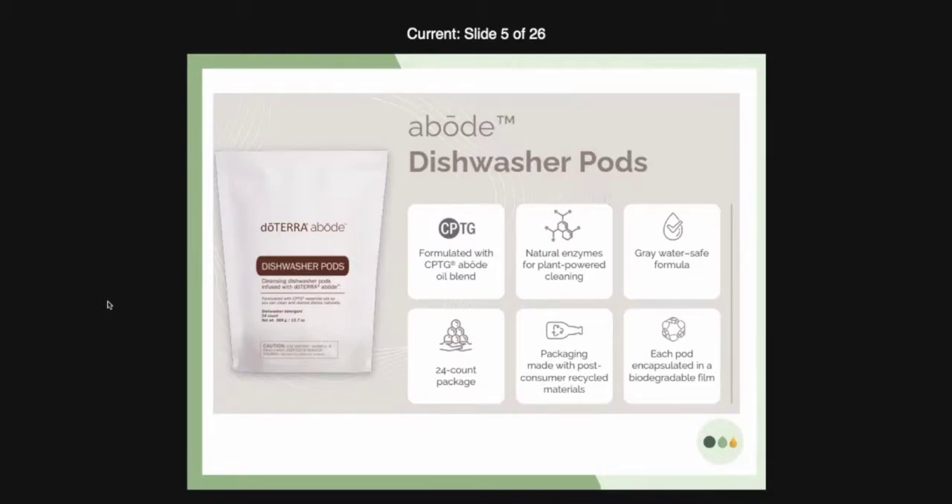Let's talk about the packaging. They come in a relatively small pouch made with post-consumer recycled materials. Each pod is encapsulated in a biodegradable film which will dissolve perfectly in your dishwasher. I love these new pods and the concept of them. If you're thinking of sharing doTERRA, this is an easy way to share with people that you know.